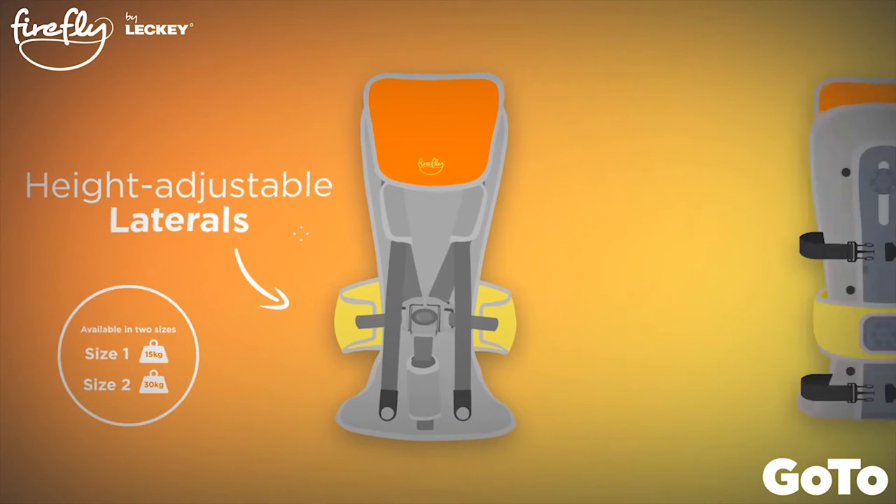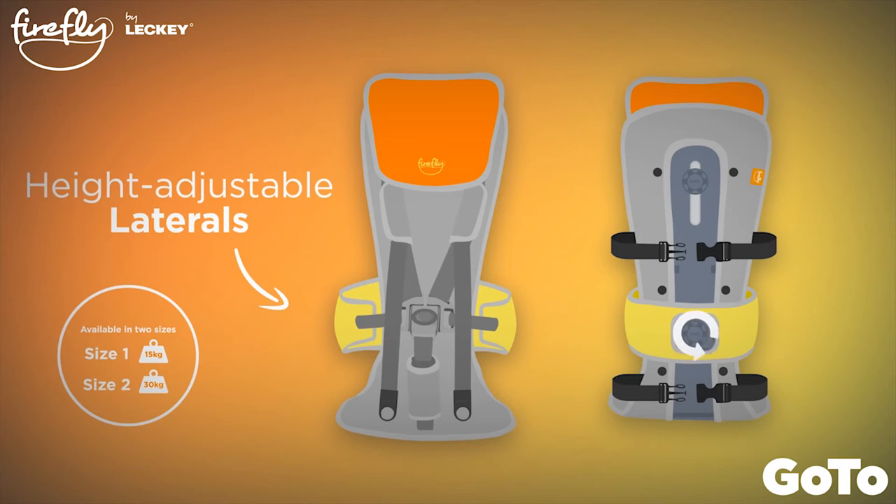They suggested adding height adjustable laterals. Using the knobs on the back of the seat, you can now move the lateral support up and down and reposition it as your child grows, meaning that your new GoToSeat can grow with you.